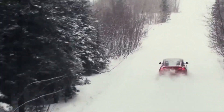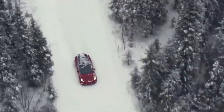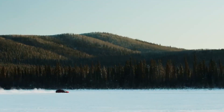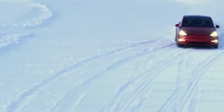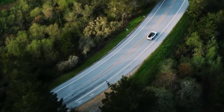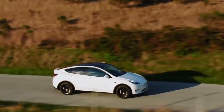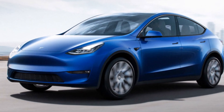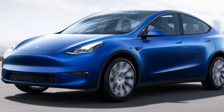Even EV fans have stated the same concerns with the Model Y and the Model X, but they forgive these vehicles with the form-follows-function argument. In other words, the Model Y and the Model X have to be that way to improve aerodynamics and be more efficient. For us, that's no excuse for the way these vehicles look.